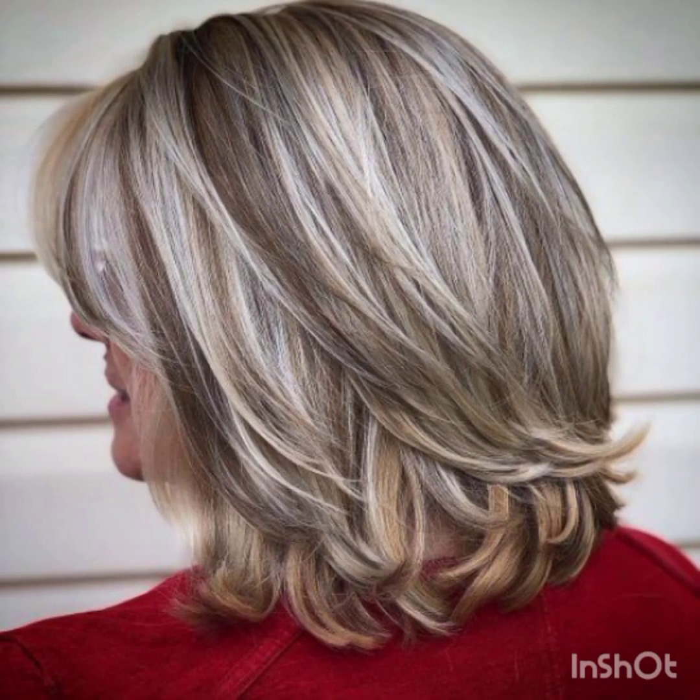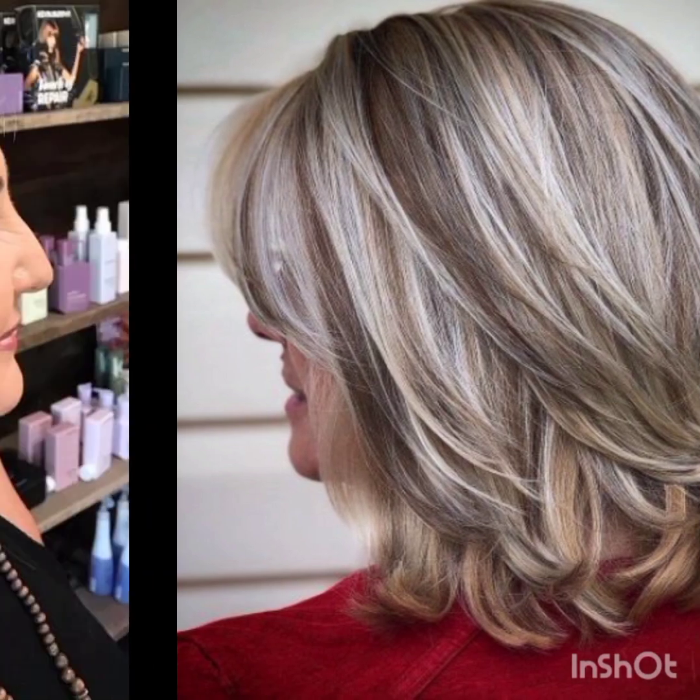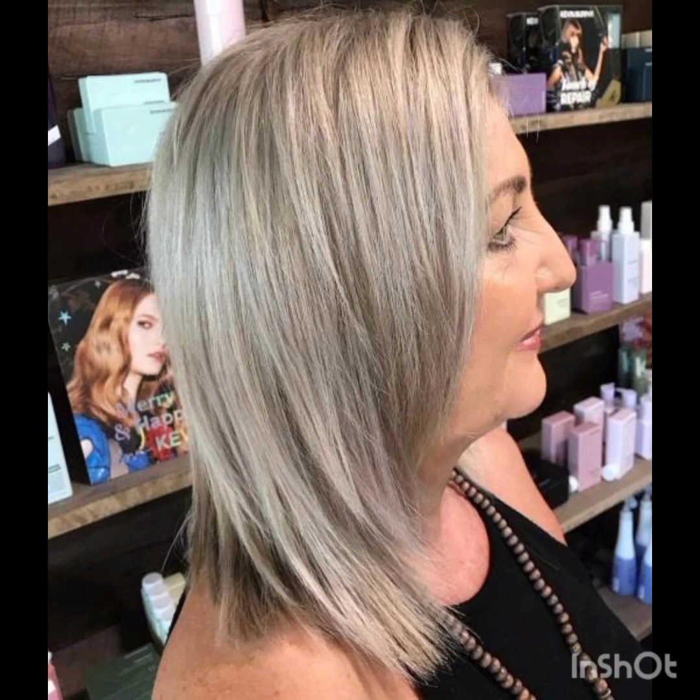In this video I will show you modern pixie hairstyles for working women and business women. I hope all of you like my videos — please watch till the end, like and subscribe, and wait for my next video.